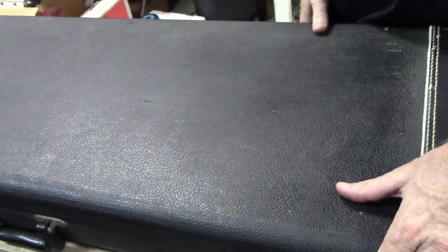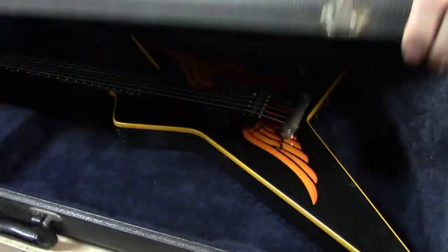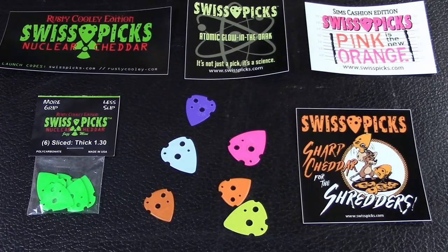Hey guys, I got a super cool rockstar-owned guitar here to share with you guys. This video is brought to you by Swiss Picks - it's not just a pick, it's a science - available at Zim's Guitars or at www.swisspicks.com.